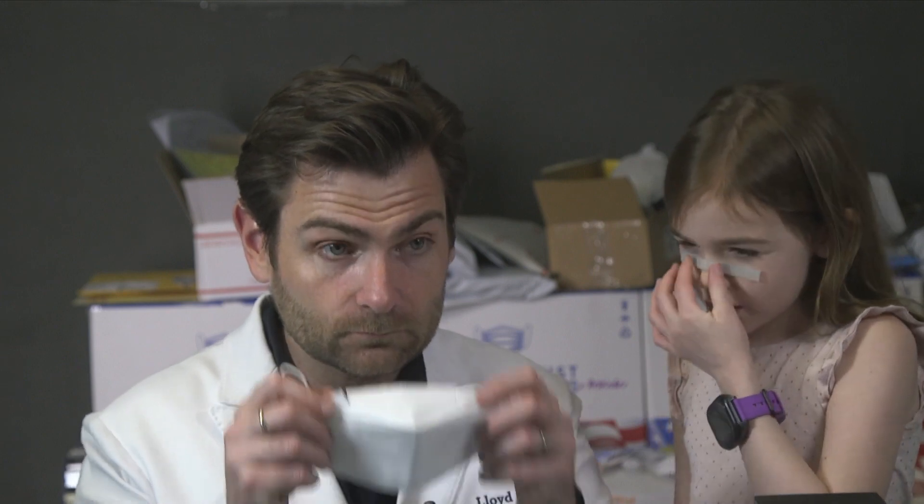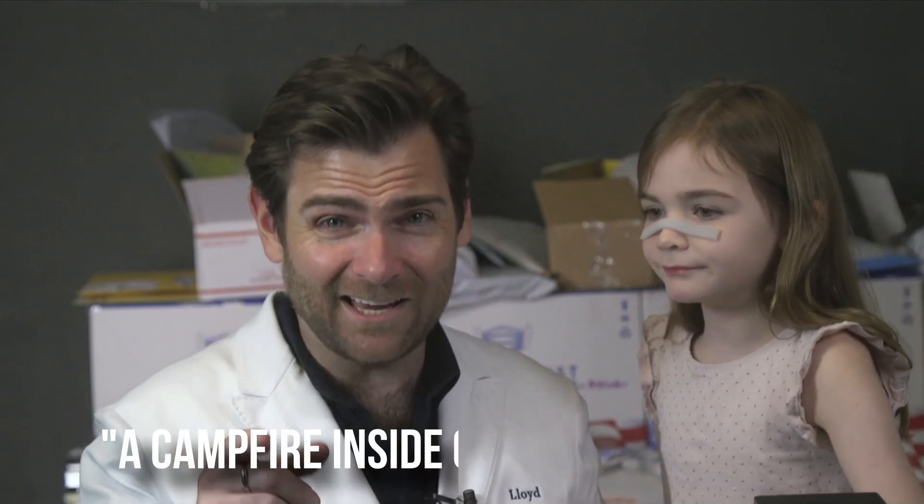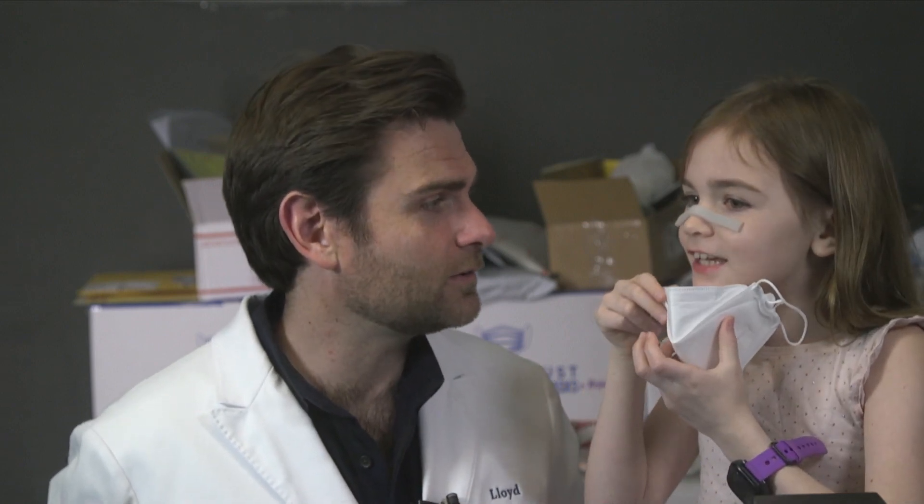Now I gotta do the smell test. Like we said, it's probably gonna be the same. This smells like a campfire inside of a paper factory — not a fire inside of a paper factory, a campfire inside of a paper factory, which just seems very irresponsible to be honest. What do you think it smells like? Fire. So if you ever like smelling fire, get that.